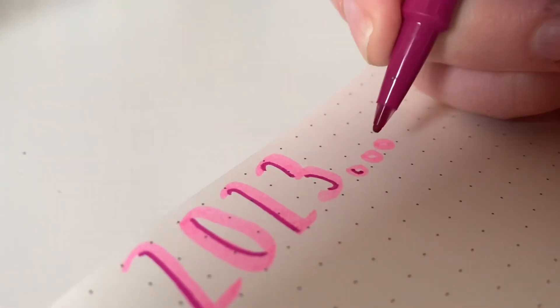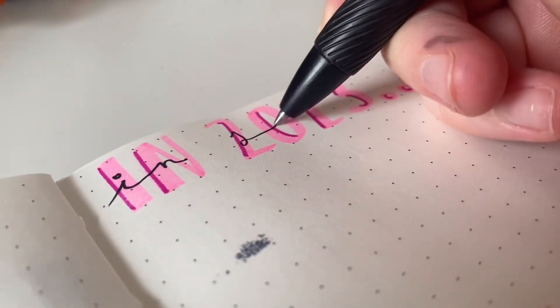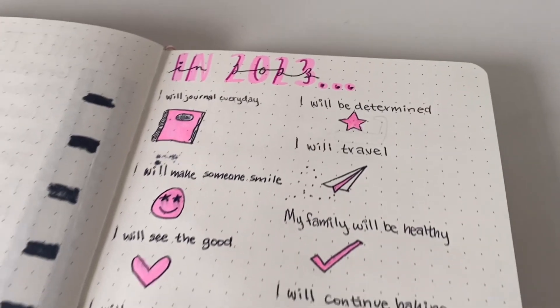This next idea also has to do with journaling. I'm going to make a manifestation page — I don't really know what to call it — but I'm just going to write everything on what's happened in 2023. Here's some of the things I wrote.